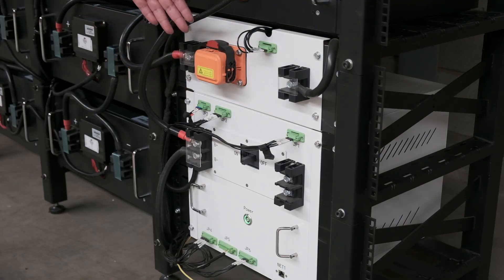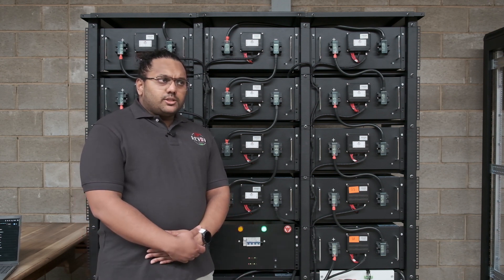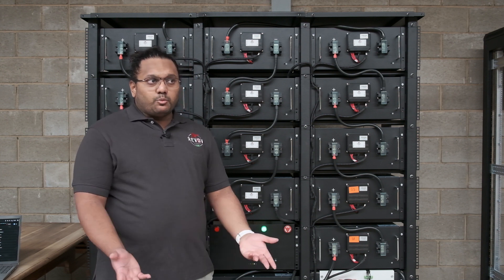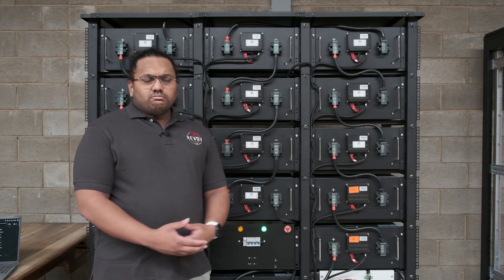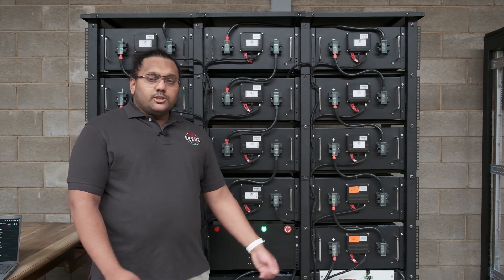Furthermore, we've got a maintenance breaker which is built into the string. It's used to isolate the high voltage lithium from the PDU box. This is specifically for maintenance conditions whereby if a Revov battery technician or someone would like to work on the high voltage string or wants to swap a pack out, they use the maintenance breaker to isolate so that it's safe to work on.